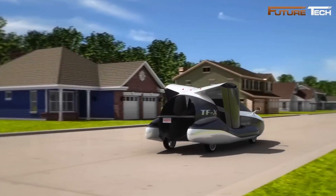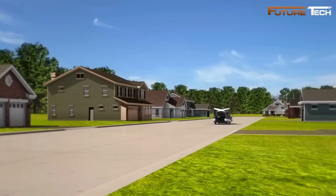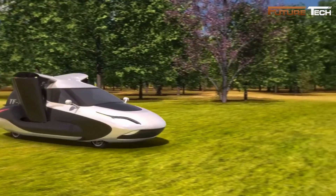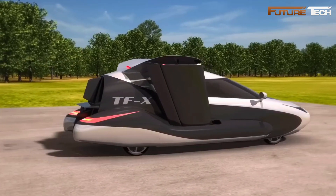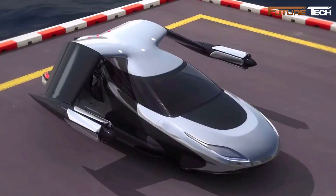Its batteries recharge via the engine or standard electric vehicle charging stations, ensuring flexible energy management. A key innovation is vertical takeoff and landing, allowing operation without a runway. The retractable wings feature pusher propellers for flight and fold down for road use, making the vehicle compact enough to fit in a standard garage. A minimum clearance of 100 feet is required for takeoff, ensuring adaptability in various environments.